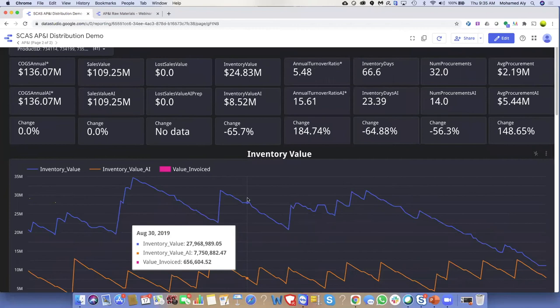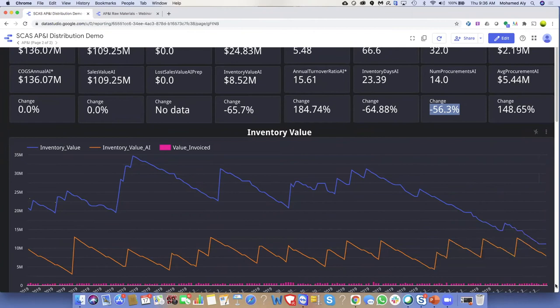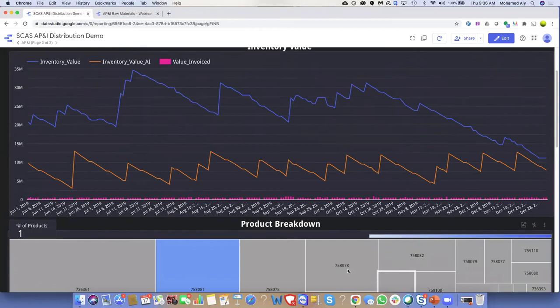Digging into individual products, this one is worth $136 million in COGS and $109 million in sales. APNI reduces inventory by 65% and the number of procurements by 56%. This is a typical essential product needed day-in, day-out for operations. Business users tend to overstock from an essential product because they fear running out — a very natural human behavior that anyone who has managed a supply chain would know.